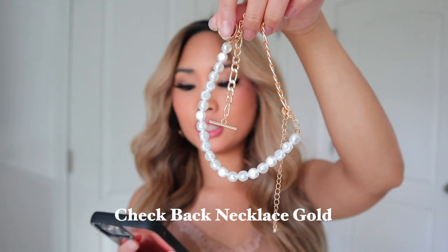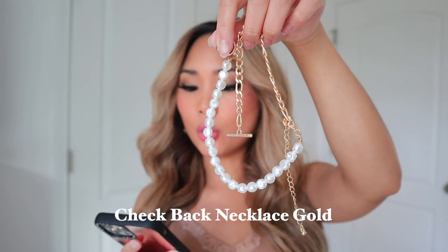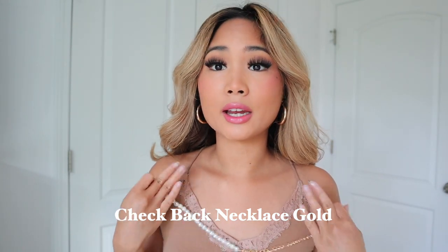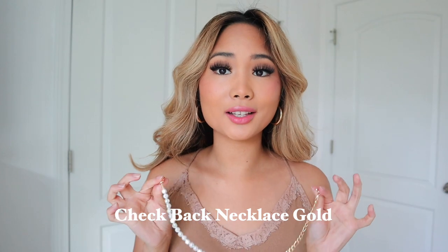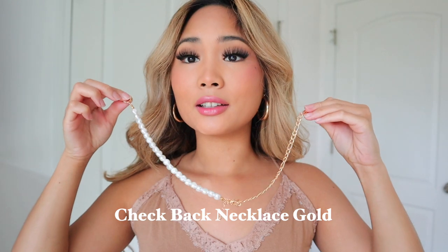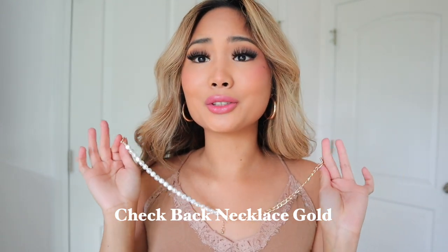So the first item that I got is an accessory — this is called the Check Bag Necklace in gold. I'm not really a huge fan of wearing jewelry because it itches my skin since my skin is so sensitive, but this necklace did not irritate me at all. So I definitely recommend getting some jewelry from their website — they're super cute and trendy. It matches my earrings, which are from Urban Outfitters.